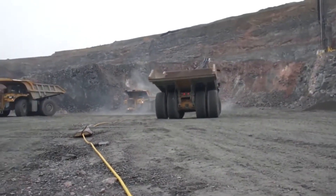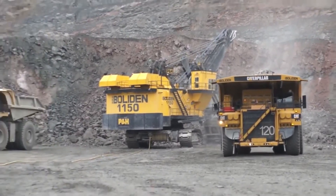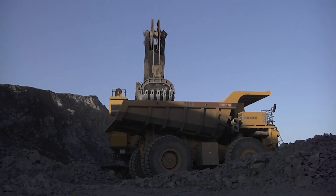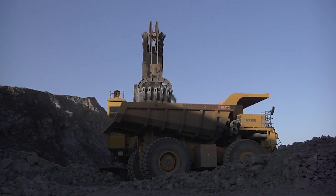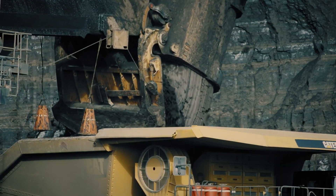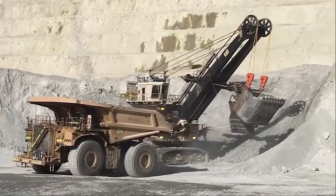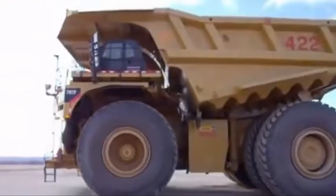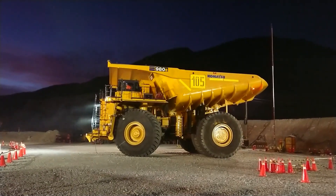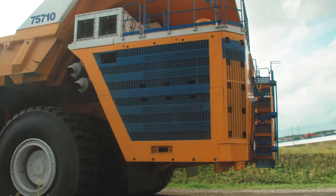From the Bell AZ 7510 to the Caterpillar range, these massive dump trucks prove that when it comes to heavy machinery, size and power truly do matter. Each of these giants plays a crucial role in mining and construction, moving hundreds of tons of material with ease. Which dump truck impressed you the most? Do you think Caterpillar dominates the industry, or does Bell AZ take the crown? Drop your thoughts in the comments section below.